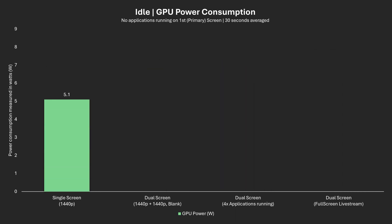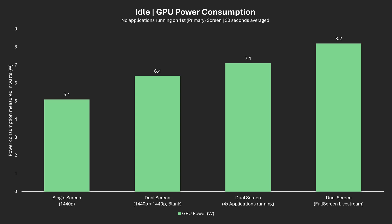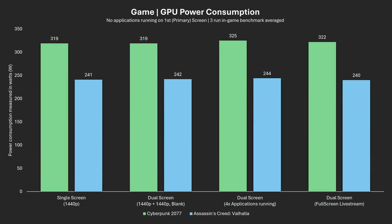Now let's check the power usage at idle. We can see a steady increase in line with VRAM usage, including a 1.3W increase just from connecting another monitor. Jumping to in-game power usage, there is seemingly no clear trend. At most, we have a 2% power increase from 319W to 325W when running Cyberpunk 2077 with our second screen full of applications. Aside from this, everything else is within margin of error.